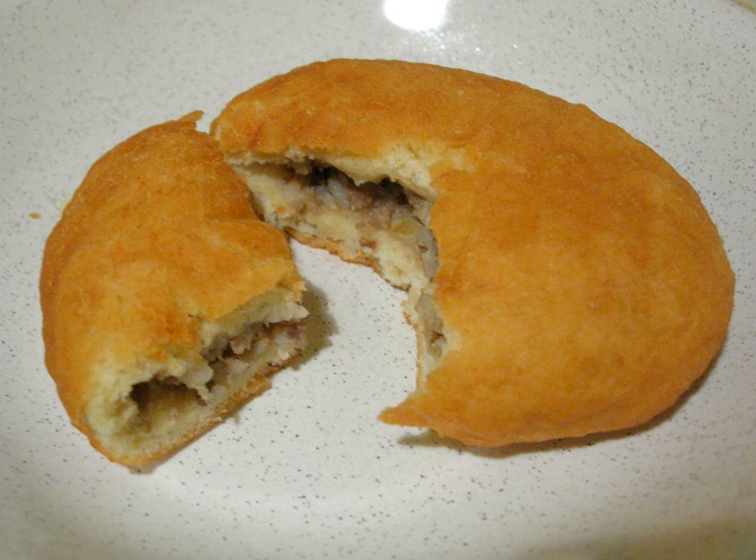It is a form of savory pie or turnover made from donut dough and filled with a mixture of minced meat and cooked rice, cooked by deep frying. It does not resemble a traditional English or American meat pie or turnover due to the use of donut mix and the fact that it is deep fried.